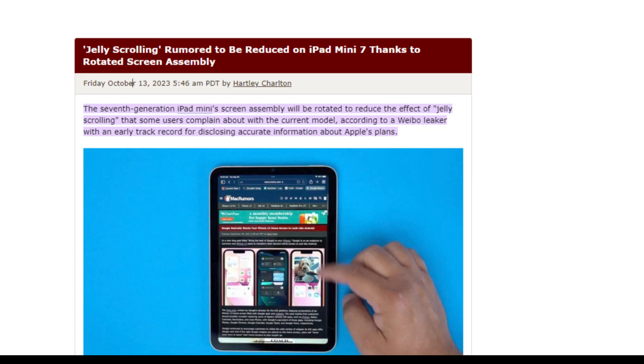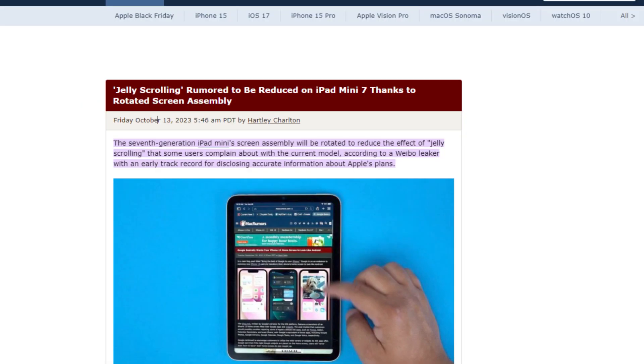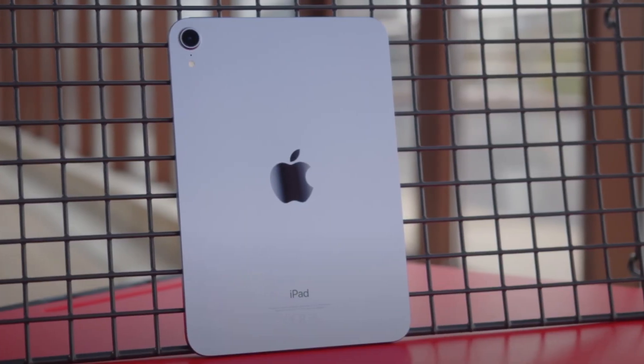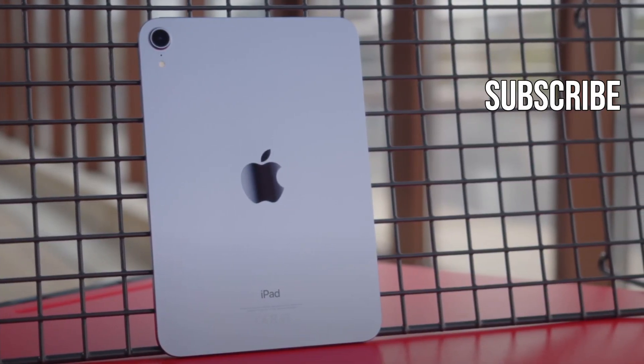But luckily, the iPad Mini 7 is reported to have a display that will finally address the jelly scroll issue and provide a better display experience. If you want to hear the latest tech news on the internet, make sure to subscribe to the channel.